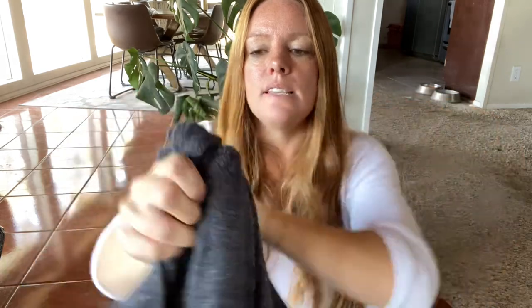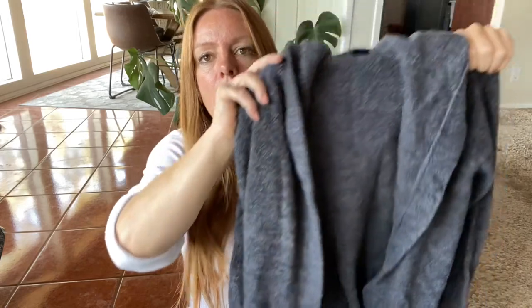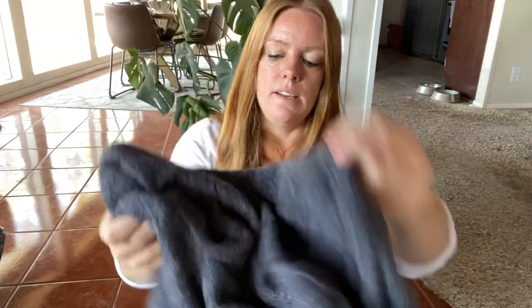This is Barefoot Dreams size small. My honey hole is pretty affordable — on average, everything here was about $3 to $3.50, combining the bins and the regular thrift store. Really good deal on a lot of this stuff. Barefoot Dreams size small, it's the cozy chic hooded cardigan, perfect for the season. I'm expecting probably about $40 to $45 for this.